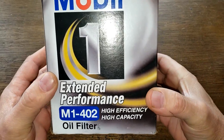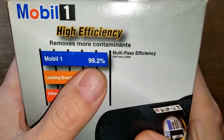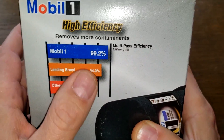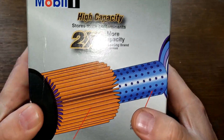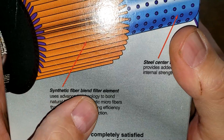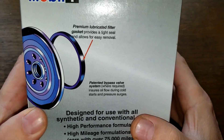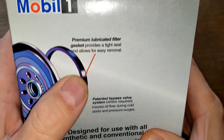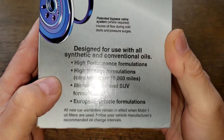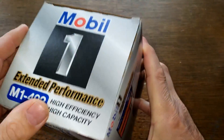Starting with the Mobil box: it says 99.2% multi-pass efficiency for particles greater than 30 microns, two times more capacity, synthetic fiber blend filter element, steel center tube, and premium lubricated filter gasket. This filter has no bypass valve — the engines it goes on have their own bypass valve.